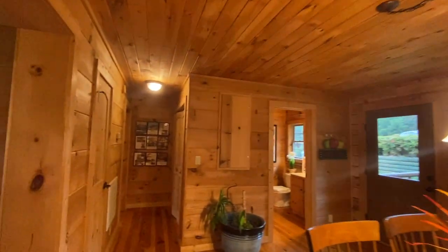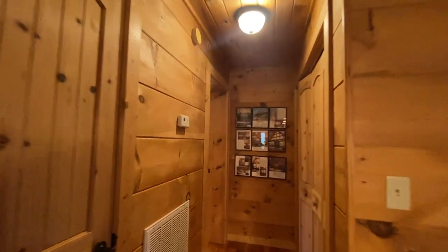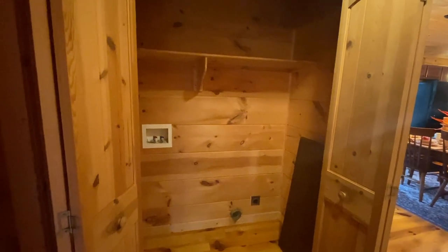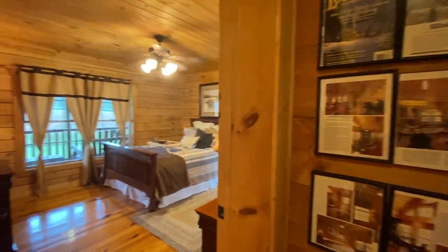This downstairs has the master bedroom, so let's go take a look. You've got a storage closet right here for your things, and then you've got space for your laundry — your washer and dryer would go side by side in here. Some of the log cabins we've seen at this location were stackable, but this one can go side by side. Across from the laundry is the master bedroom.